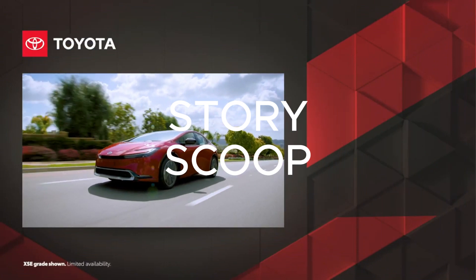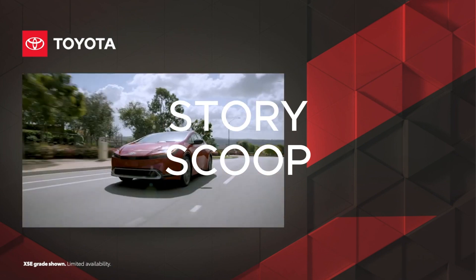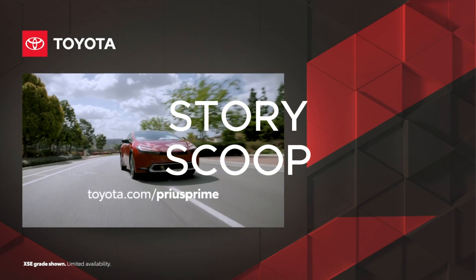With its enhanced performance and standout style, Prius Prime redefines plug-in hybrid capability. Discover Prius Prime today at Toyota.com.